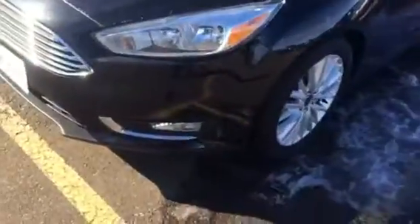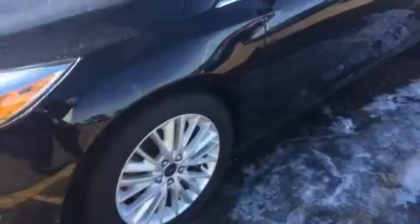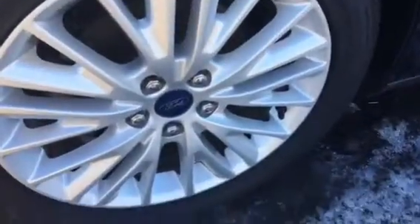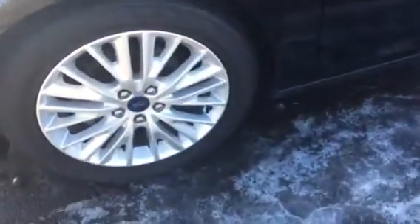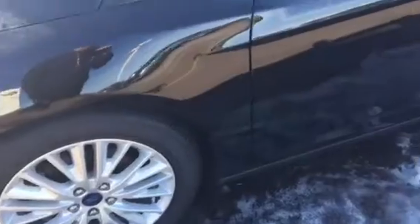I'll point out everything that I can on it. The car is obviously filthy because we've got a lot of snow and schmutz in this area, so I'll point out everything I can conceivably see. Just so you know, rims are perfect on this one. Tires — brand new, they still got the nubbins on them. Brand new Continentals all the way around on this car.